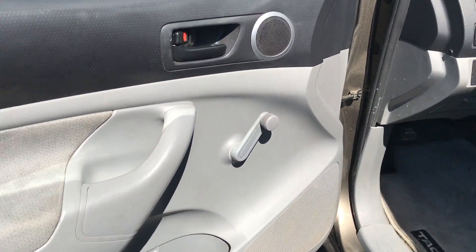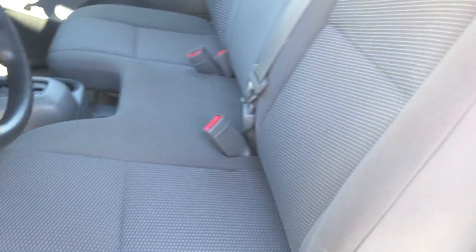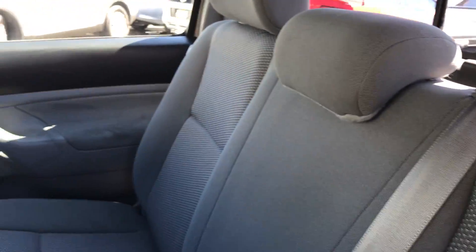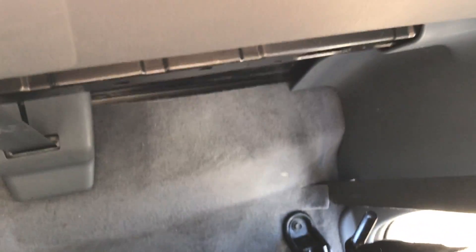A little bit more than a basic pickup — no power windows or locks, but you do have the automatic transmission, the air, and the side airbags over here. We do have the jack, and there you go for the back part.